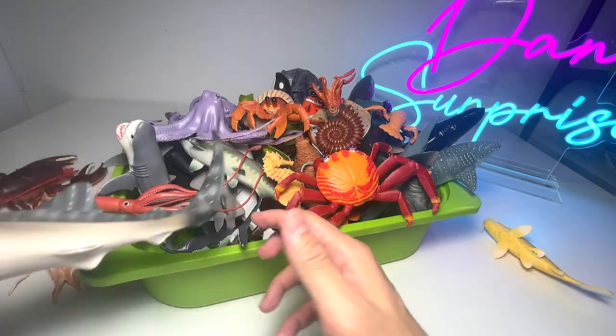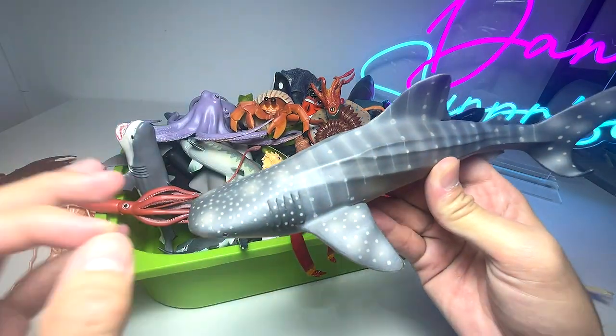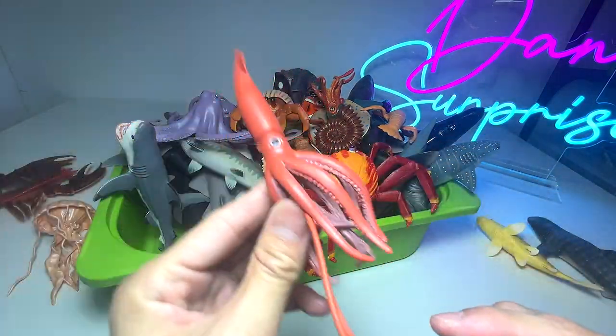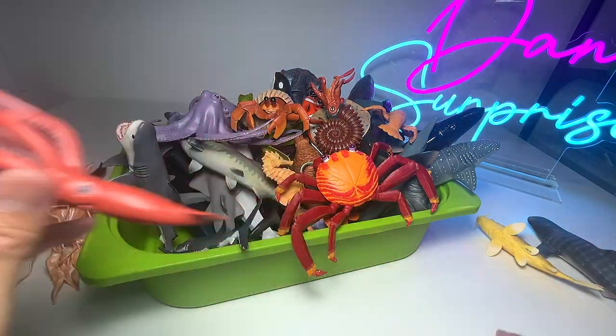We have a whale shark right here. Whale sharks are actually very slow swimmers and they are a type of filter feeder. Next up, what is this? This is a giant squid. It looks pretty small, but it is actually a figure of a giant squid.